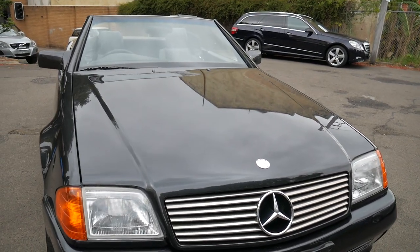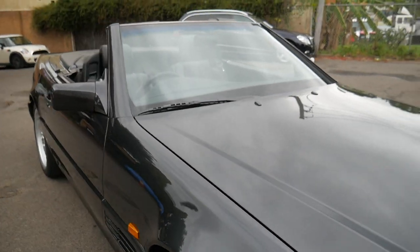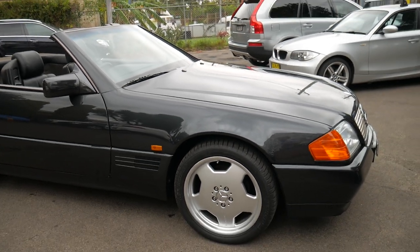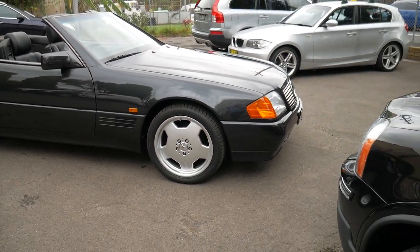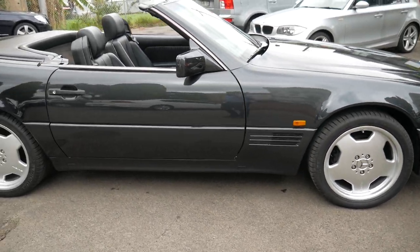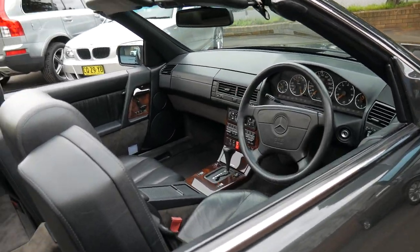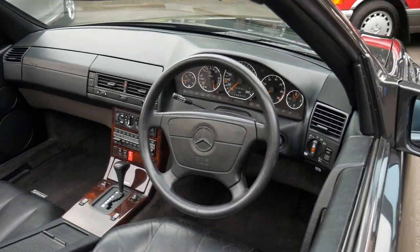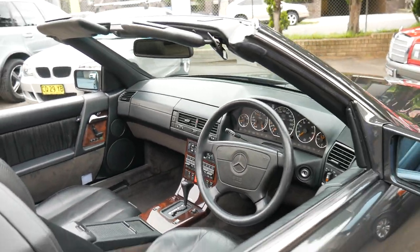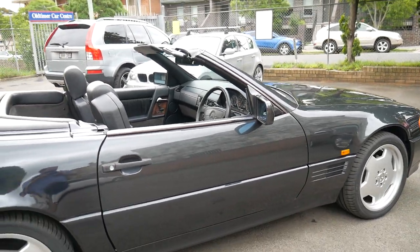Welcome to the Old Timer Centre. My name is Philip Tarrant and I'm going to be talking to you about this 1993 Mercedes-Benz 500 SL. It's in absolutely beautiful condition inside and out. It was sold brand new in Australia and it's done just 136,000 kilometres since new. Everything works perfectly and it's had a significant amount of money spent on it over the last four or five years.